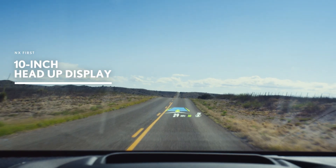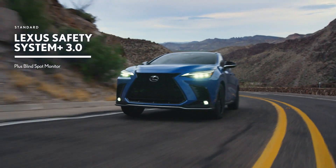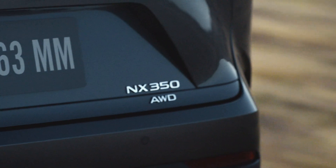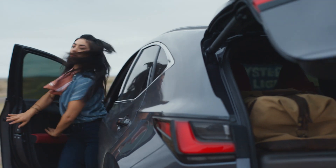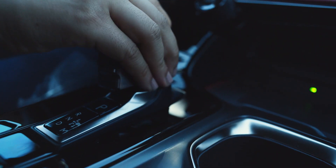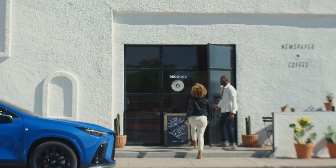The NX design has been thoughtfully considered with leading-edge technology. The NX beautifully exceeds luxury customer expectations, with innovative, tactile interactions and refined functionality. Make a bold impression wherever you go.